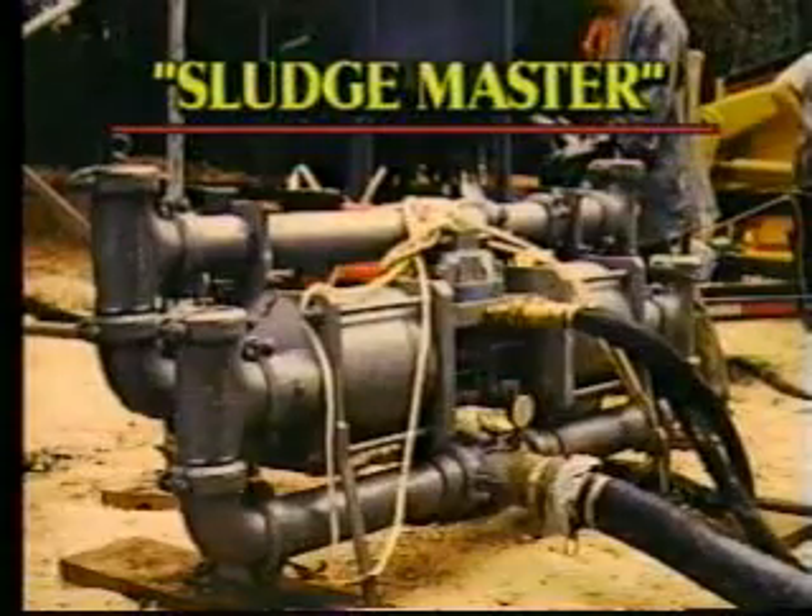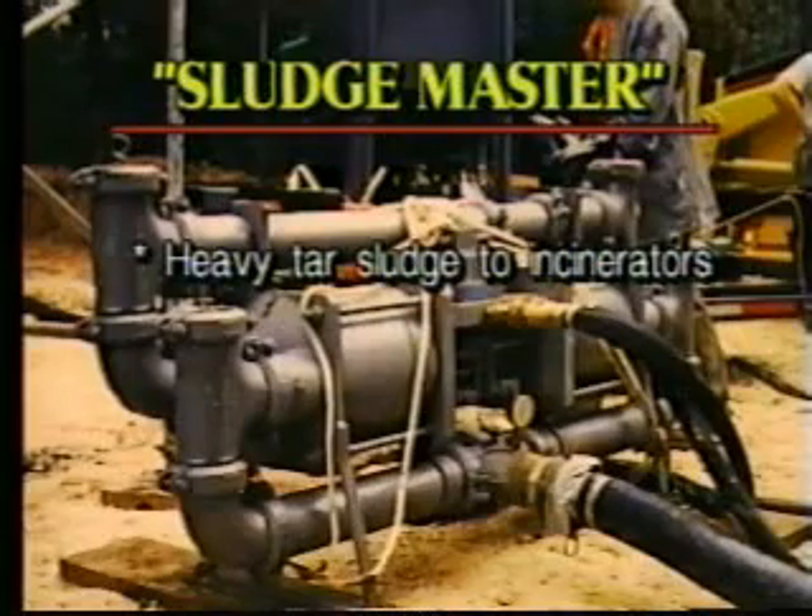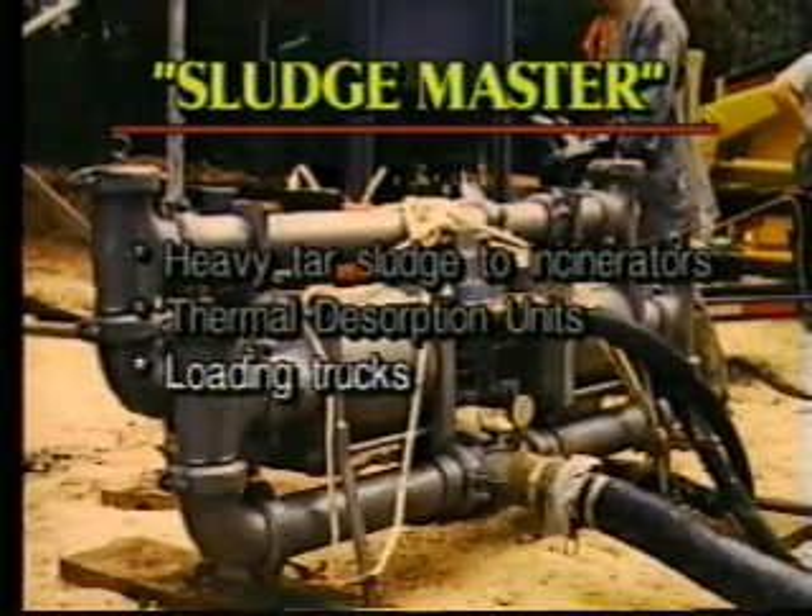It can also eliminate the need for other equipment. If you want to move heavy tar sludges to an incinerator, a thermal desorption unit, or just load trucks, you can do it with a Sludge Master Pump and Auger Force Feeder without the help of any other equipment.